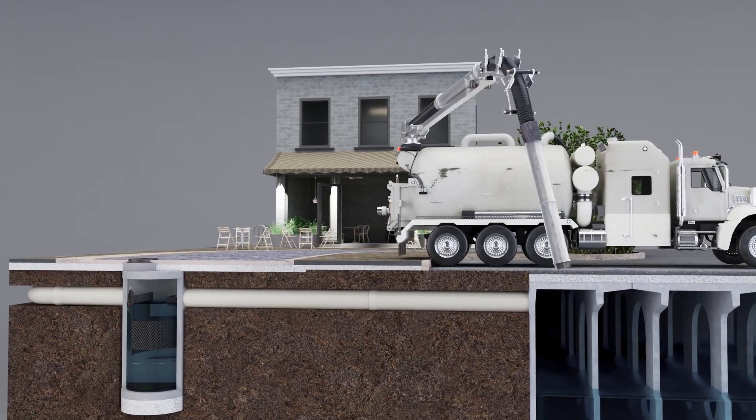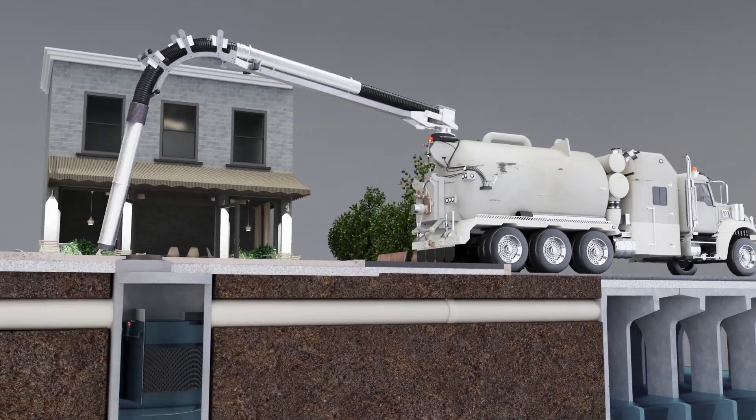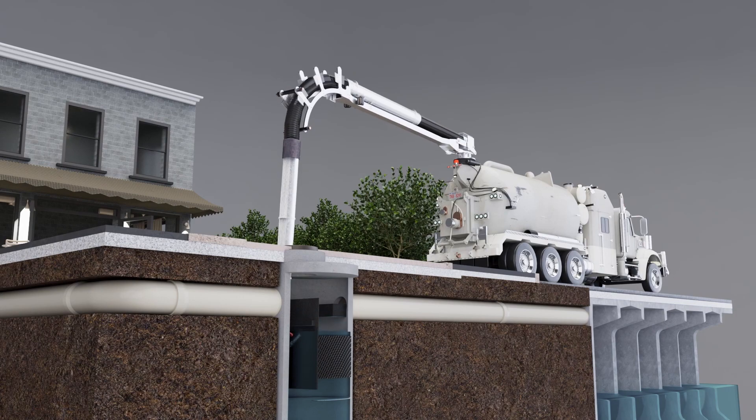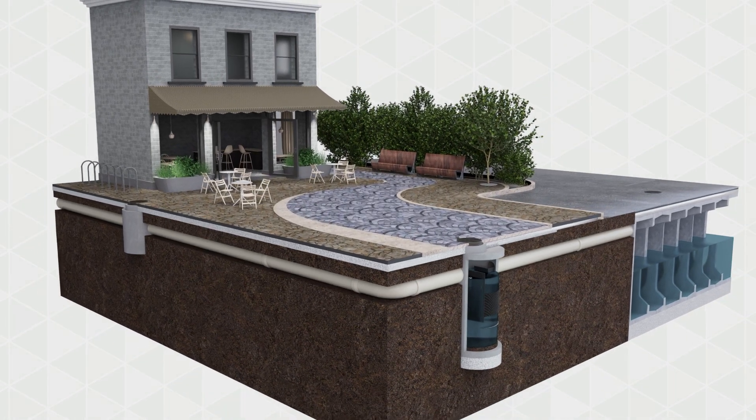The system is easy to inspect and can be safely maintained at the surface. It can also be equipped with remote monitoring technology, reducing the time and resources needed to inspect the device.